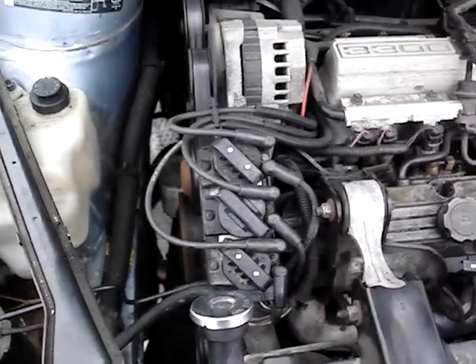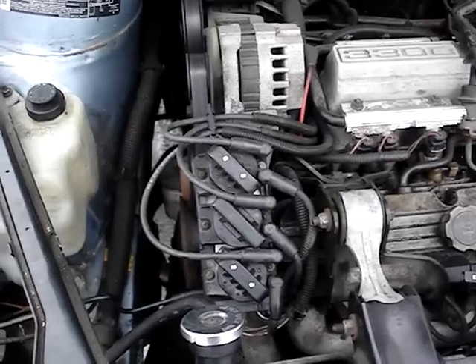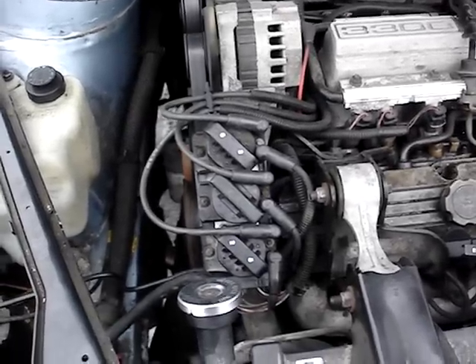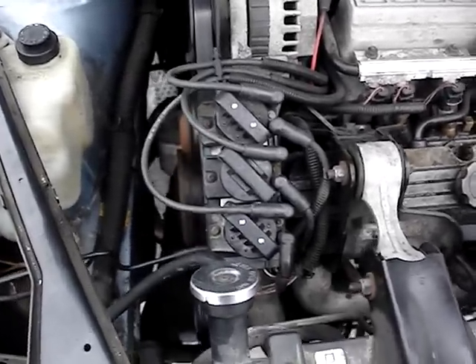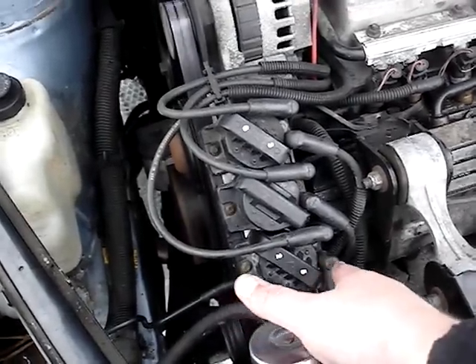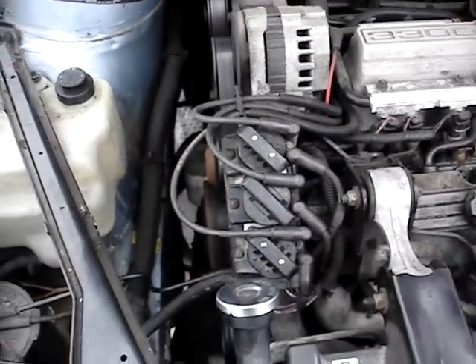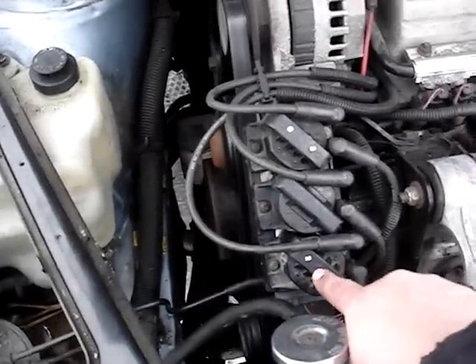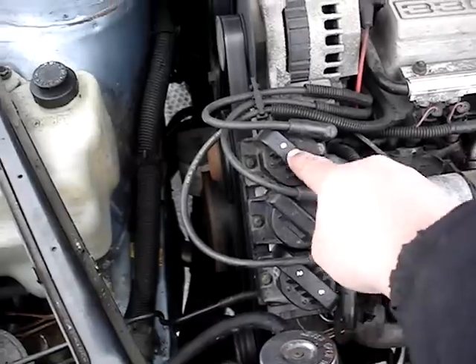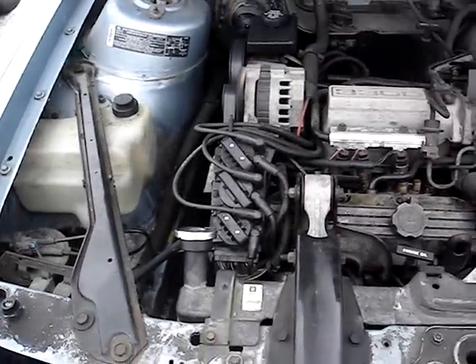I got it yesterday, and if we didn't have a snowstorm I would have put it in yesterday, but we had a snowstorm so I had to wait. I just got done changing it and tested the spark — all three coils are sparking now. So yeah, it was the module. That concludes this video, have a good afternoon, bye!